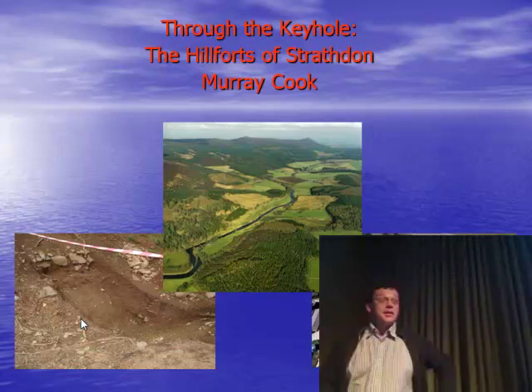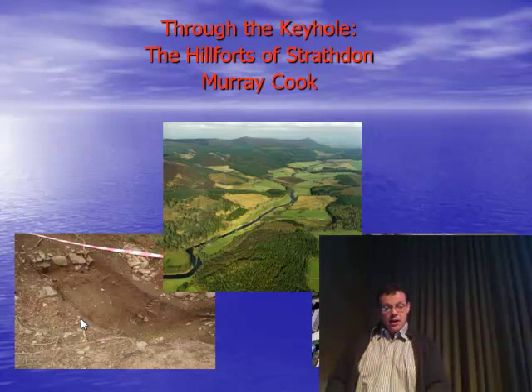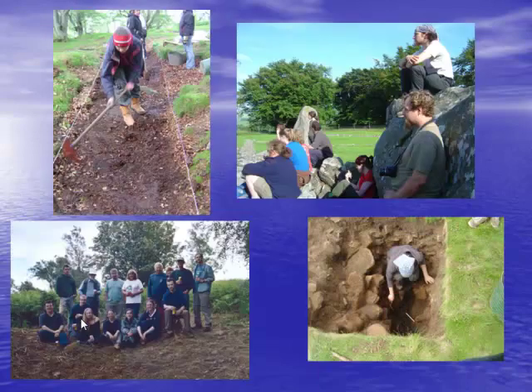Good morning everyone. I'd like to thank Simon for asking me to speak, and just say what a pleasure it is to be here again. Today I'd like to present the results of five years worth of keyhole excavation on six Aberdeenshire hillforts, undertaken between 2005 and 2010.